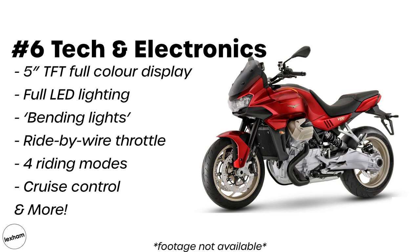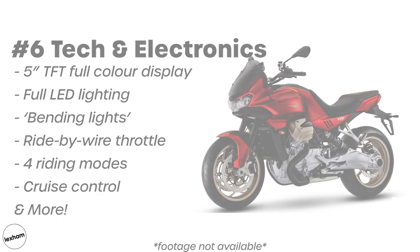Further features include a ride-by-wire electronic throttle, four riding modes and cruise control. The inclusion of all this helps to bring the brand right up to date as they enter their second century on the market.